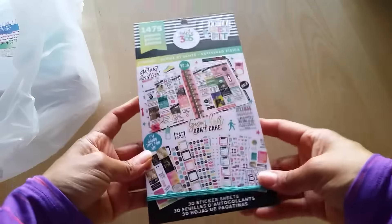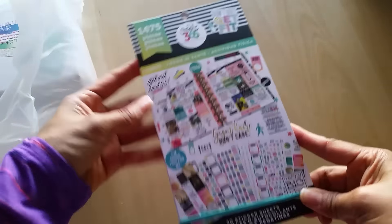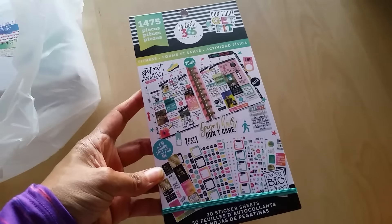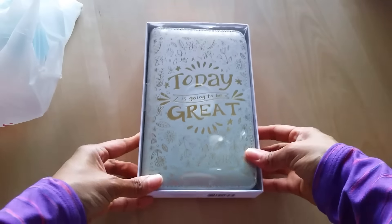Next I bought another sticker book — this is the fitness one. It's one I actually wanted to buy sooner and for whatever reason I didn't, so I picked it up now.